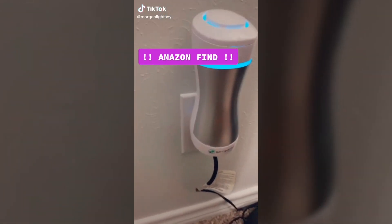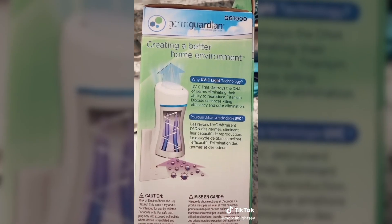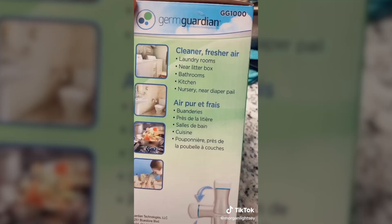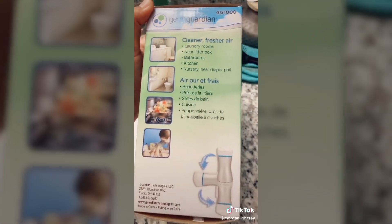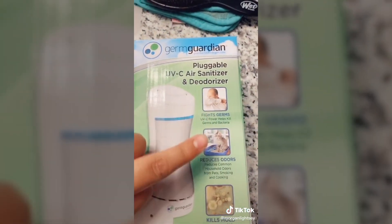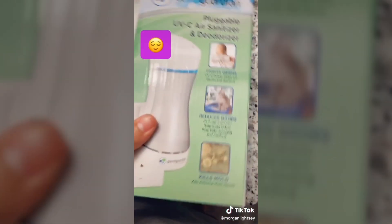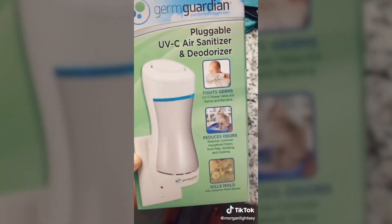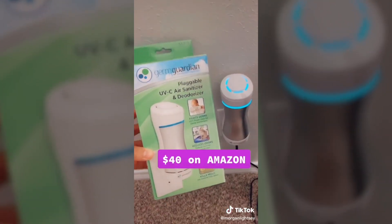Let me tell you about this Amazon find — it's a game changer. This is a plugable air sanitizer. It uses UV light technology which reduces odors, kills germs, kills mold, and you can use it anywhere: your laundry room, bathroom, kitchen, your bedroom. I have dogs, and I can tell a major difference in the freshness of the rooms that they're in, and also the kitchen — like lingering smells of garlic and bacon. It literally makes the air so much more breathable. You can get it on Amazon for about 40 bucks.